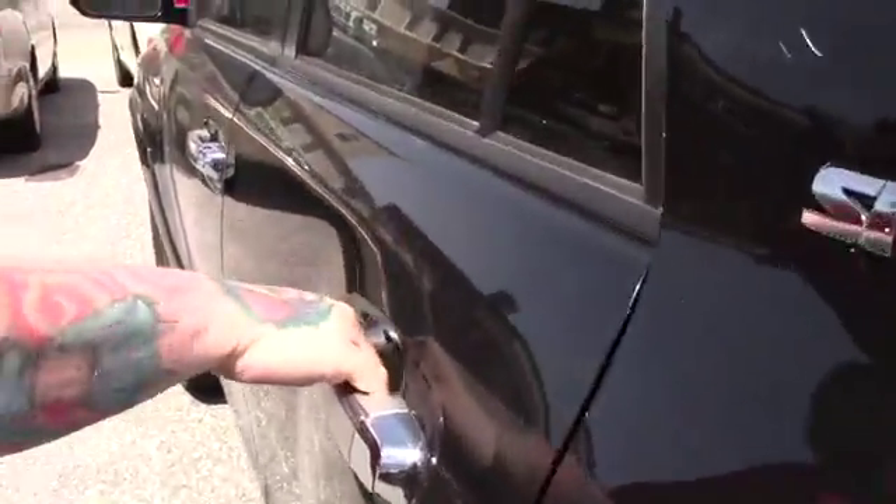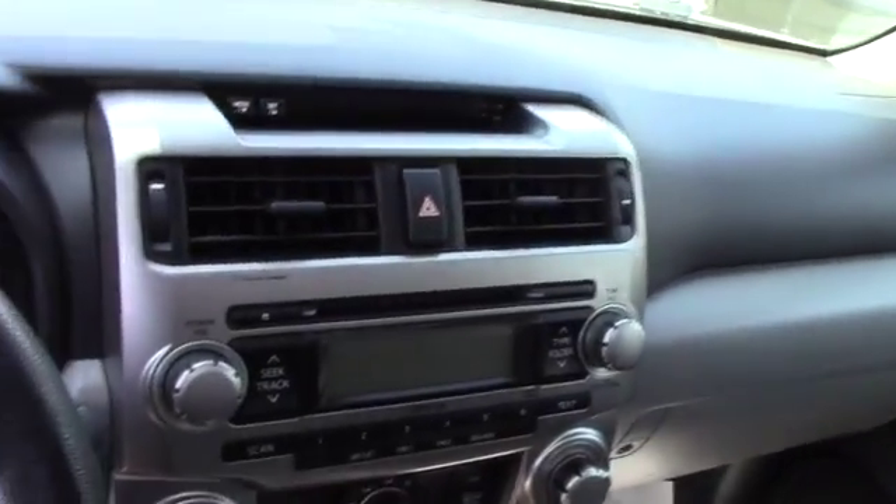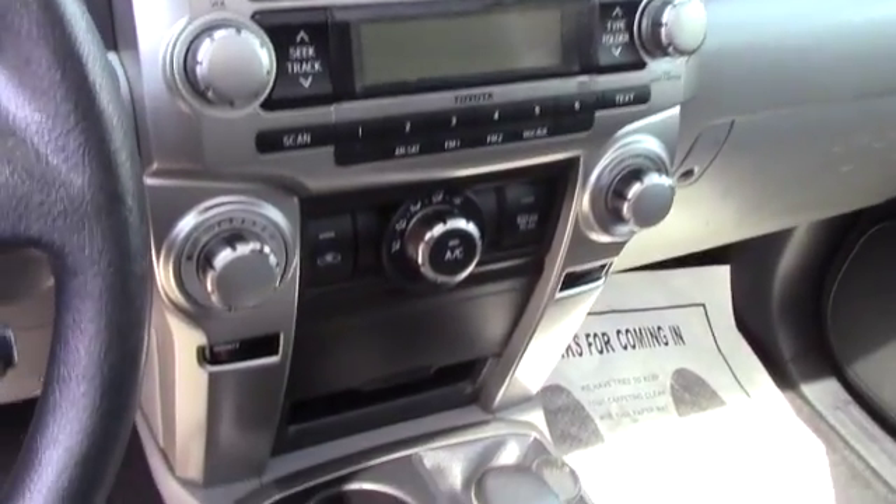Bringing it up front to show you the interior of the vehicle — this does have the black cloth interior, and it's in pretty good condition, not showing a ton of wear and tear for the mileage. Plenty of space for passengers in the back. You have power adjustable seating, power locks, power windows, and power mirrors. You've got the standard AM/FM/CD player with an auxiliary input, easy-to-use climate controls, and cruise control options on the steering column.